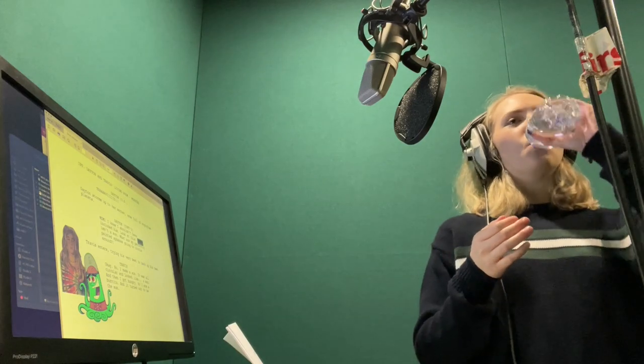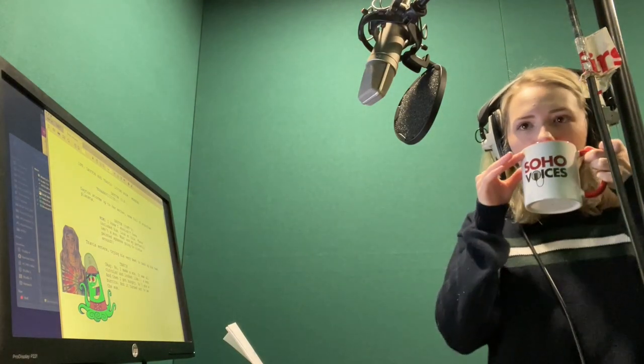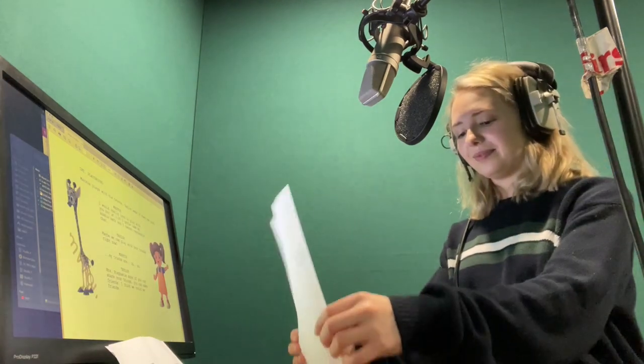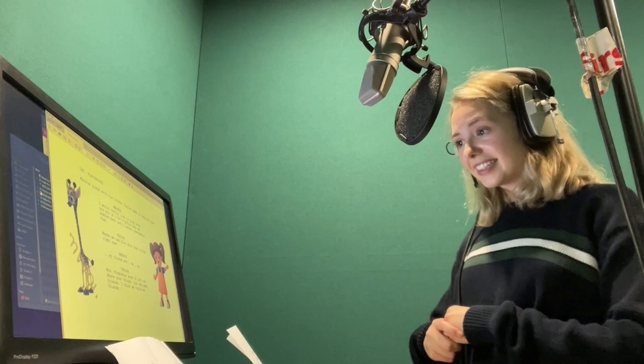While recording, I would recommend having some water with you, maybe a hot drink. Also having no jewelry on you and really comfortable clothes that make you feel good and aren't too noisy.